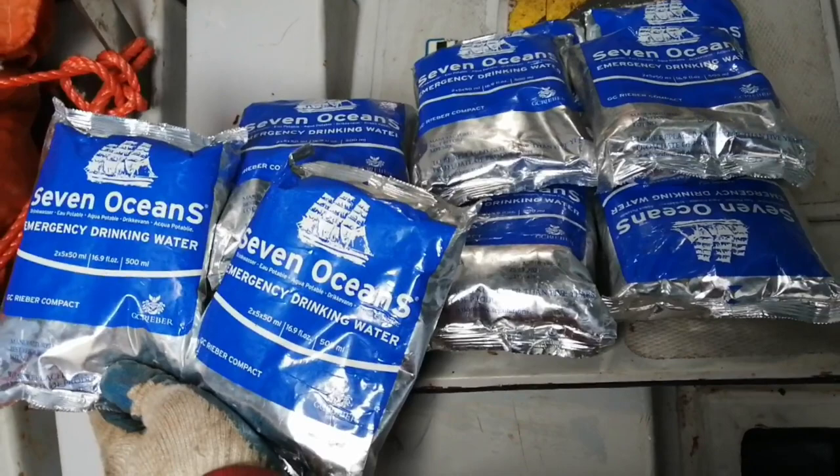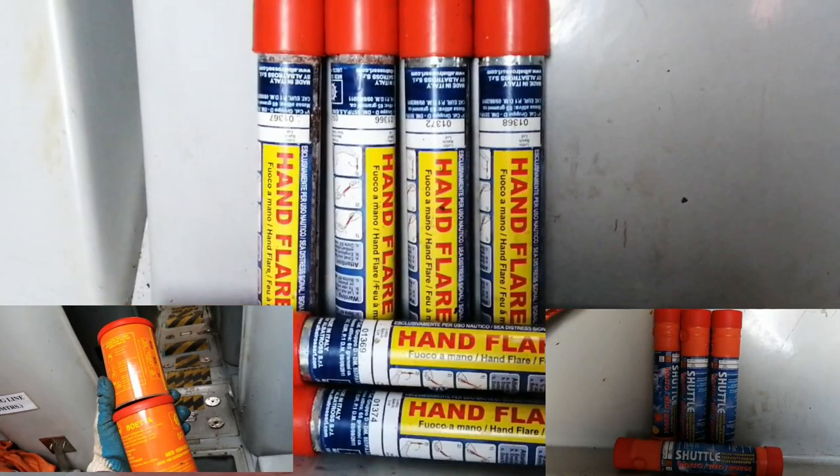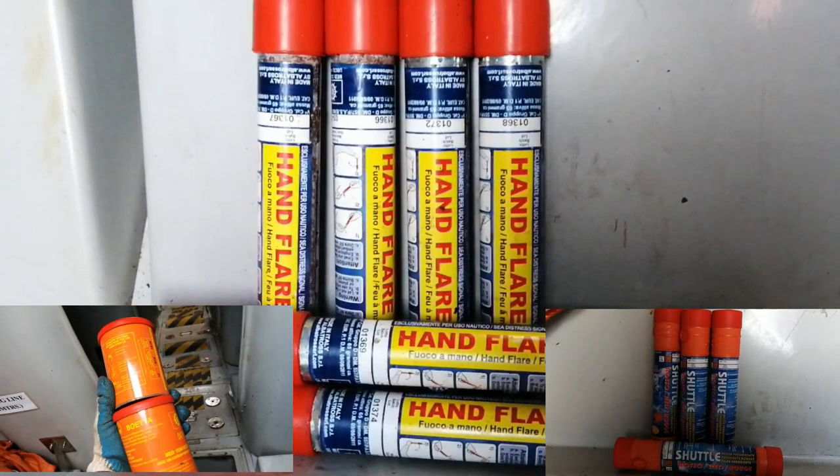Inside the lifeboat we also have different types of pyrotechnics. Specifically, 6 handheld flares, 2 buoyant smoke signals, and 4 rocket parachute flares.